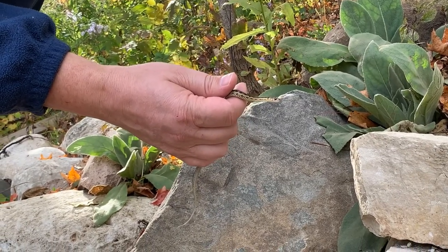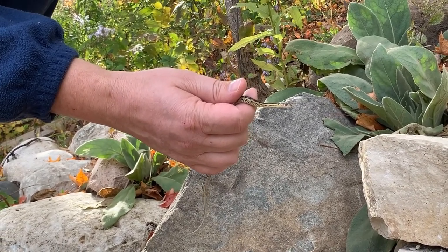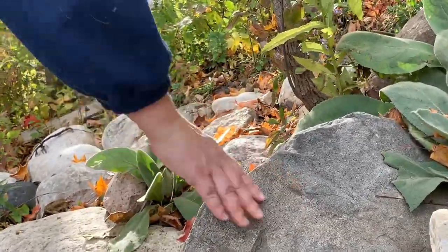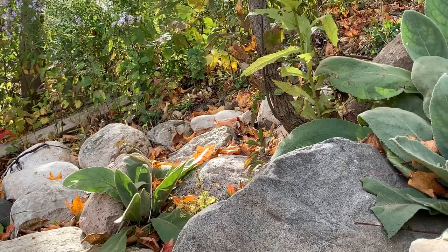I'm going to let him go and hopefully he'll find his way to a nice cozy spot to curl up, hibernate, and spend the winter. And away we go! See you next spring, buddy.